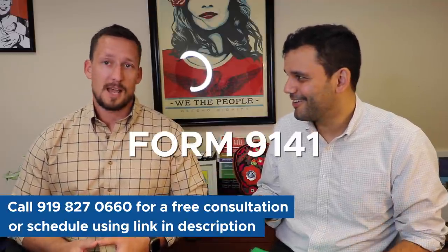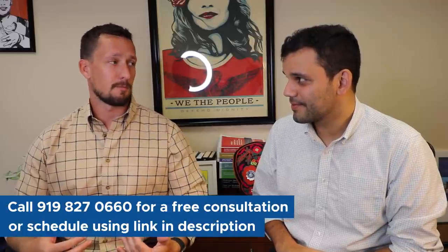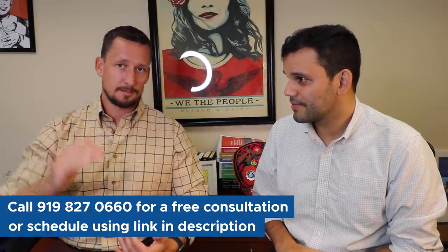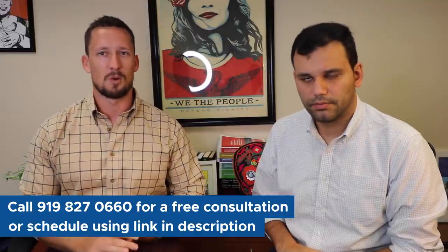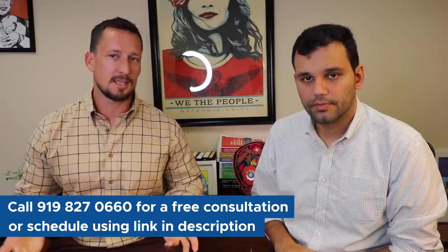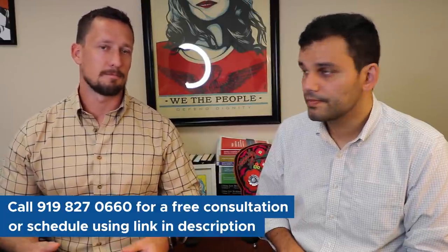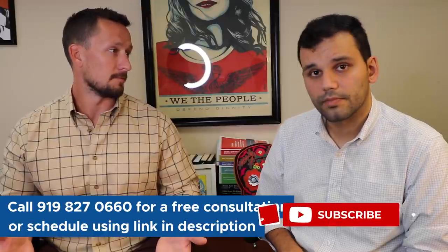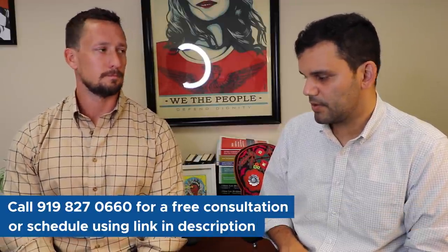Now the what — what is this prevailing wage? It's Form 9141. If you're going through FLAG, you won't actually see Form 9141 directly; they have a nice automated system where you fill out your information: company information, your EIN, point of contact, things like that. It's pretty straightforward. What we want to spend time on are the parts that may not be so straightforward.